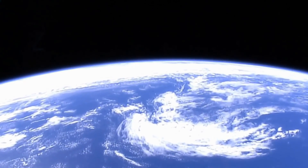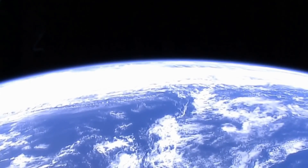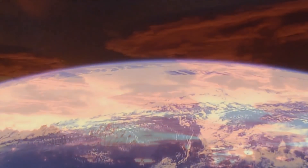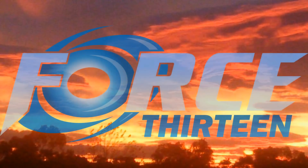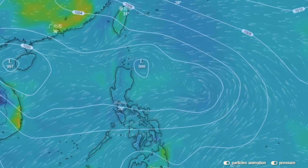Welcome to the Force 13 second update on Tropical Depression 11W, also known as Henry. Tropical Depression 11W can be located 361 nautical miles northwest of Manila, tracking westward at 14 knots over the last 6 hours.